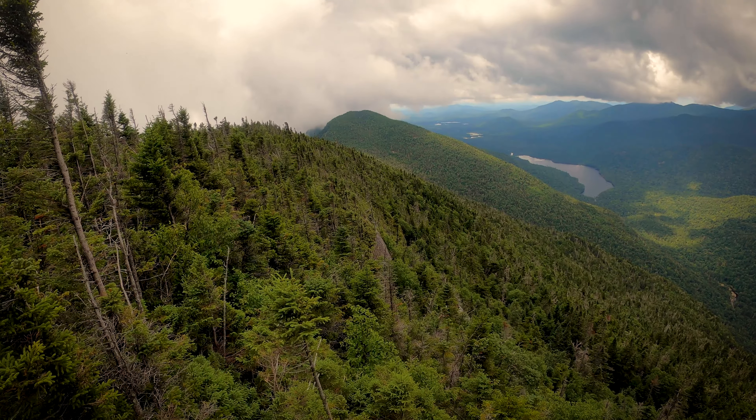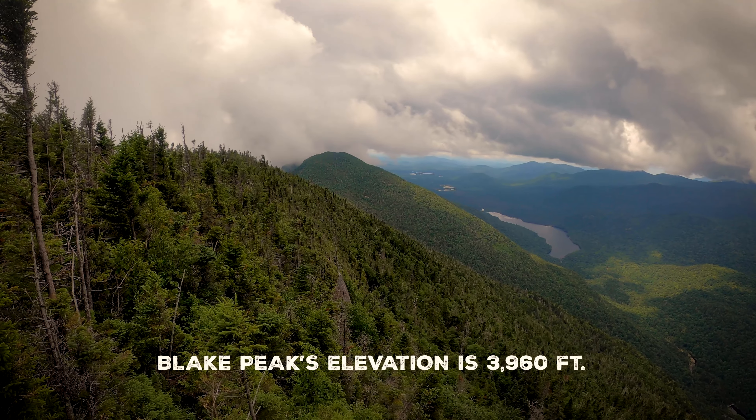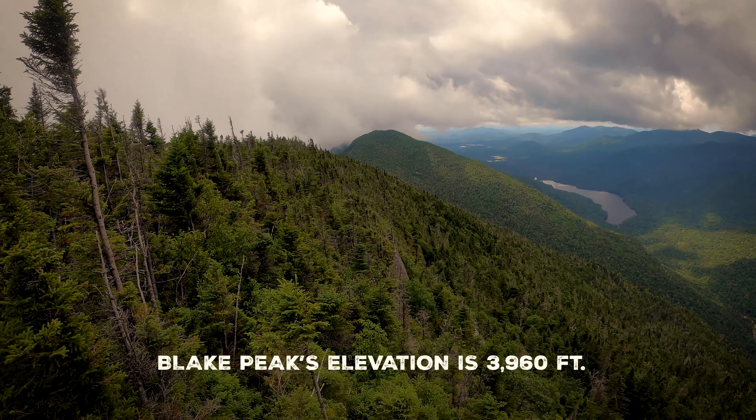Standing at another lookout near the summit of Colvin — not at the summit anymore, we're now heading to Blake. You can see Blake from here. I don't think Blake Peak is actually a 4,000-footer. It's a high peak only because of tradition, but I don't think the mountain is actually 4,000 feet tall.